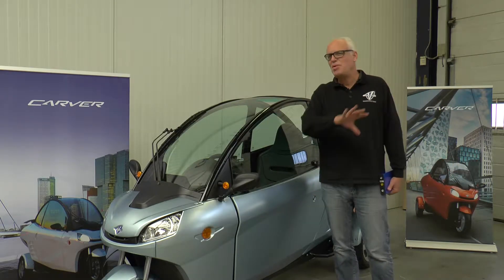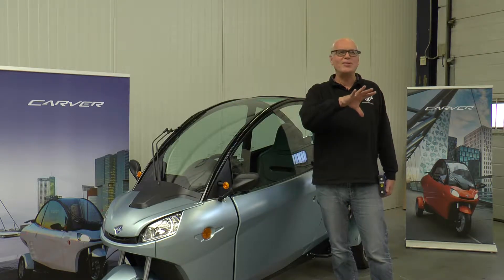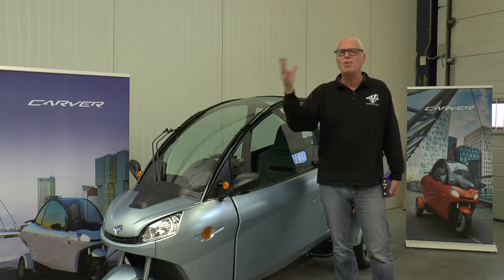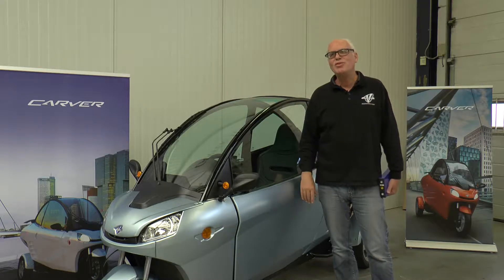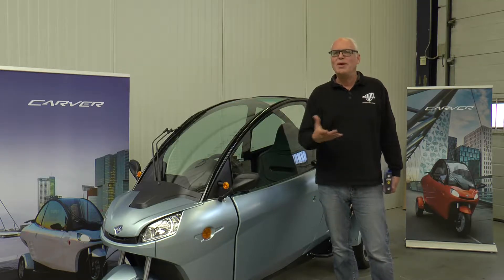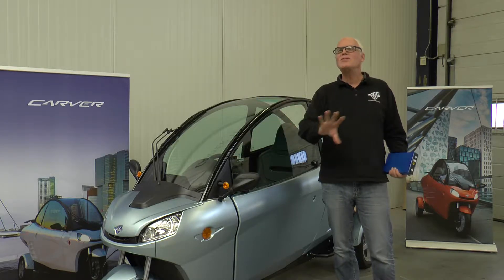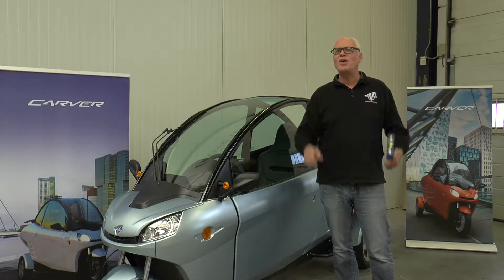We keep our eyes open — it's always a combination of price and availability, because not everybody is willing to deliver batteries to you. How easily can you package them in your vehicle? There are a lot of reasons why you choose a specific kind of battery.